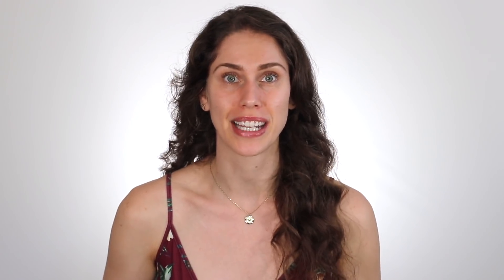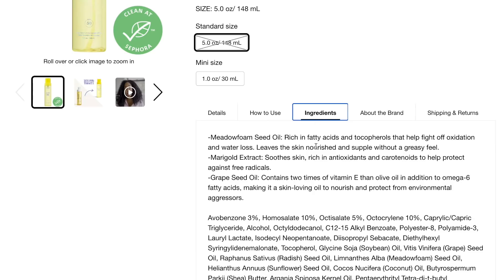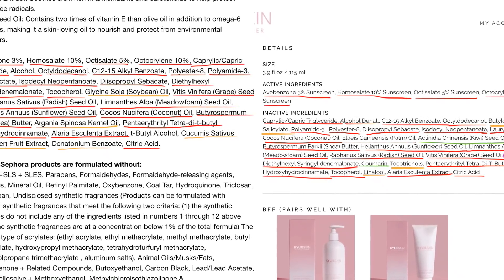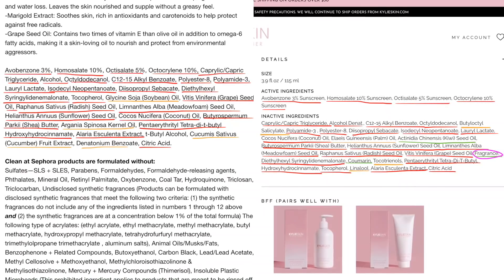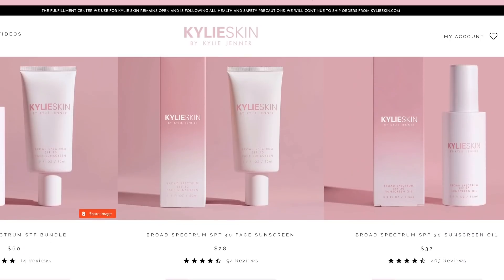The reason companies create patents is so that this can't happen. And I didn't even realize — this is also what Kylie Skin did with the body sunscreen. Supergoop has a body sunscreen oil for $38, and check out the ingredients. The red is an exact copy, the yellow ingredients are comparable or very similar in functionality, and the green ones are where they actually differ. She's ripping off Supergoop just the way the other products in her line did to other companies.